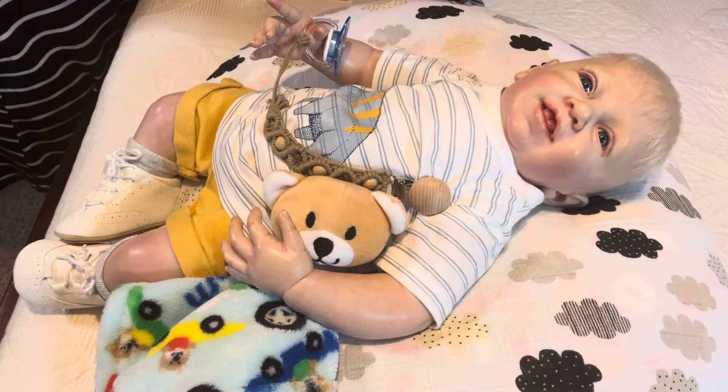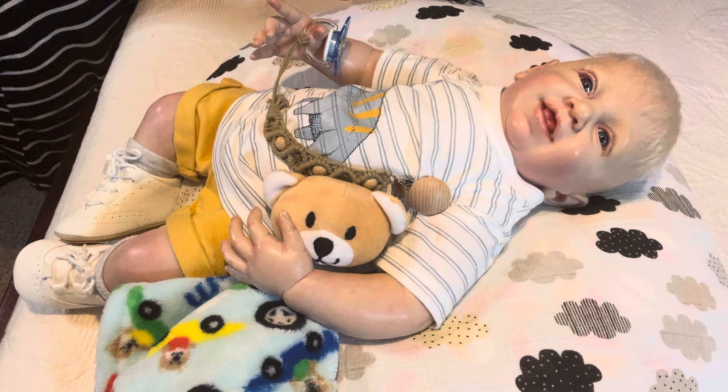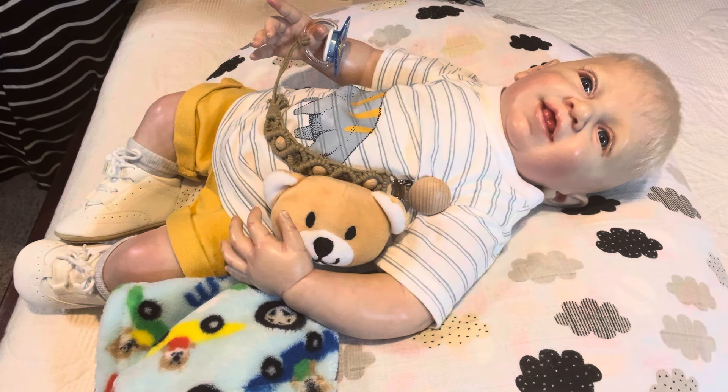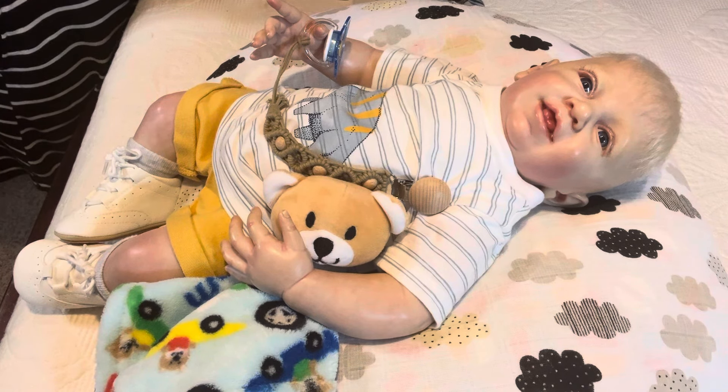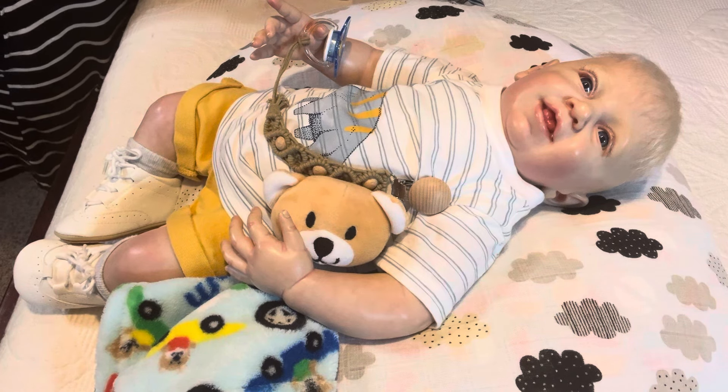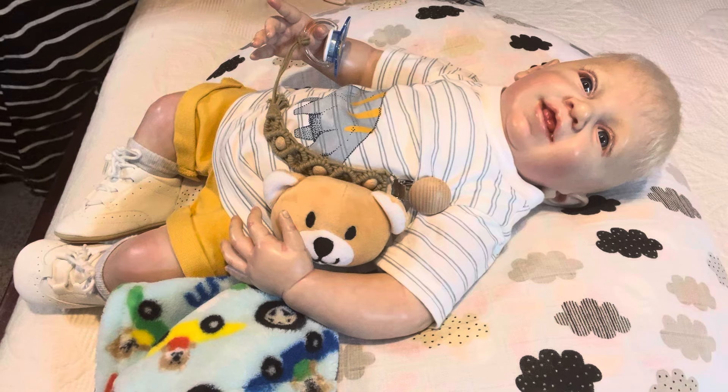I'm really leaning toward just mailing the presents to them. I don't know yet — that's what I did with their Christmas presents. I always hate traveling in the wintertime because I just know I'm going to get stuck somewhere, and you know people don't want you to move in with them just because of the weather.